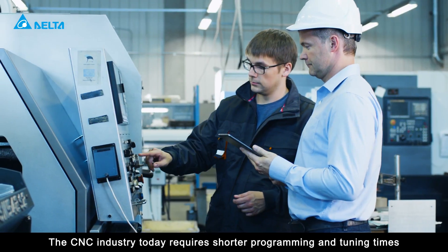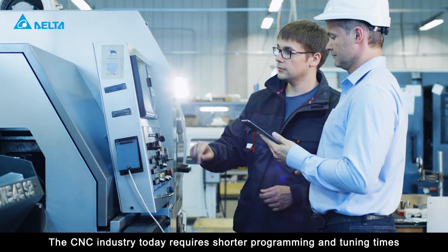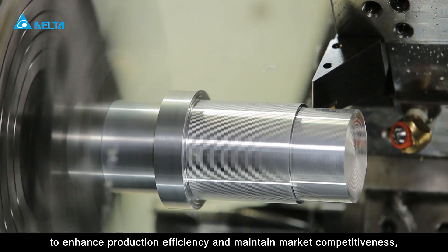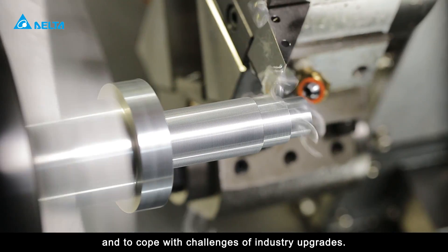The CNC industry today requires shorter programming and tuning times to enhance production efficiency and maintain market competitiveness, and to cope with challenges of industry upgrades.